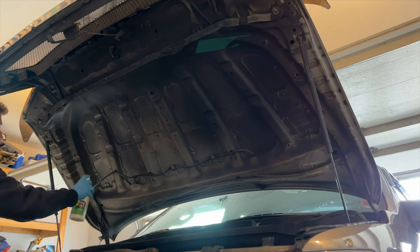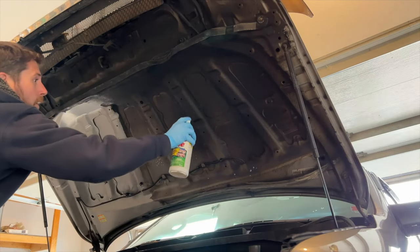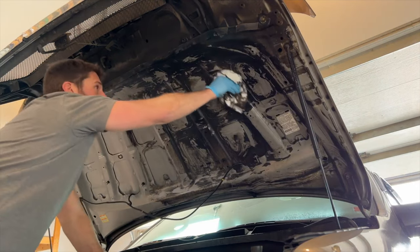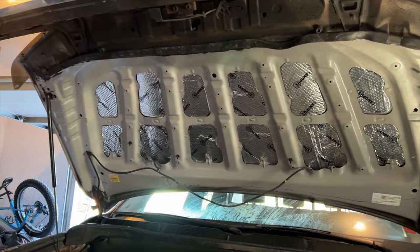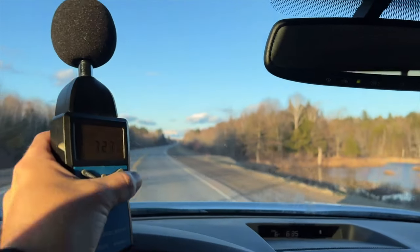This is my truck — I sound deadened the hood of the truck just to see if sound deadening the hood was actually worth it to get rid of road noise. Check the video to see the before and after results with a sound meter.